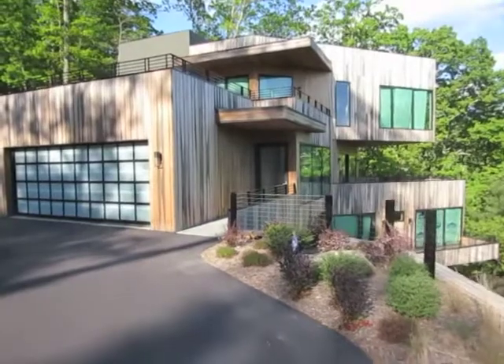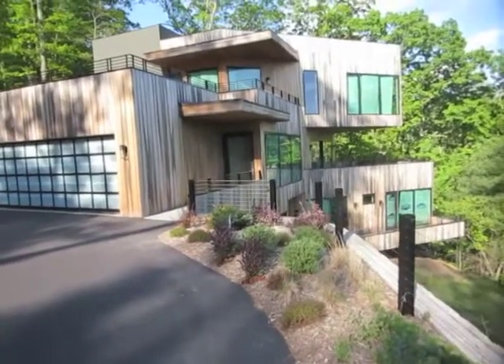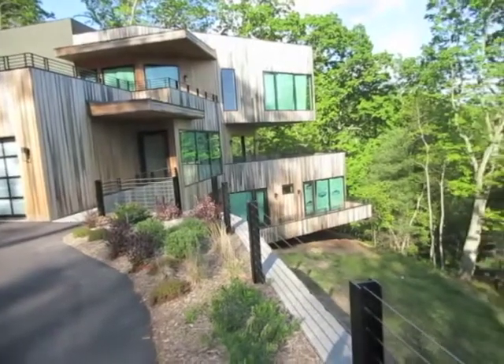The drama continues when you enter this house. Large, floor-to-ceiling windows, a 24-foot sliding door, and expansive decks at each level merge the interior and exterior, capturing the stunning views of Asheville and the mountains beyond.